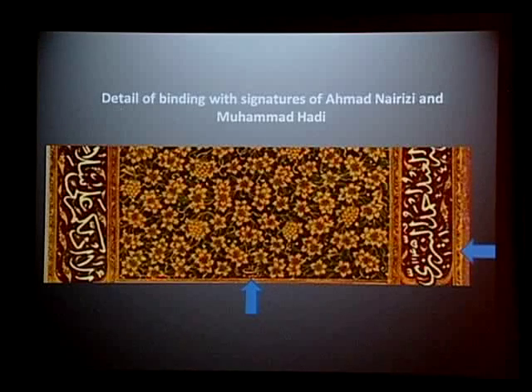The gap in date between the Met prayer book and the illuminations of the St. Petersburg album and the binding in the Astan suggests that Muhammad Hadi was quite young when he worked on the illuminations of the Met prayer book. The Astan binding, however, provides evidence that the two masters indeed worked in the same workshop, strengthening the attribution of the illuminations of our prayer book to Muhammad Hadi. It also confirms that the two masters worked together on a number of works in a span of at least 15 to 20 years, if not more.